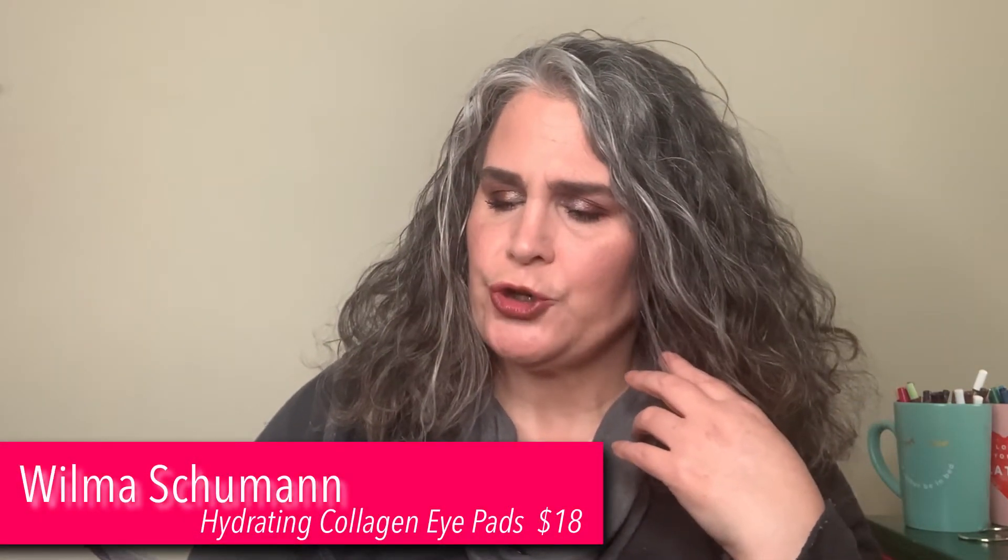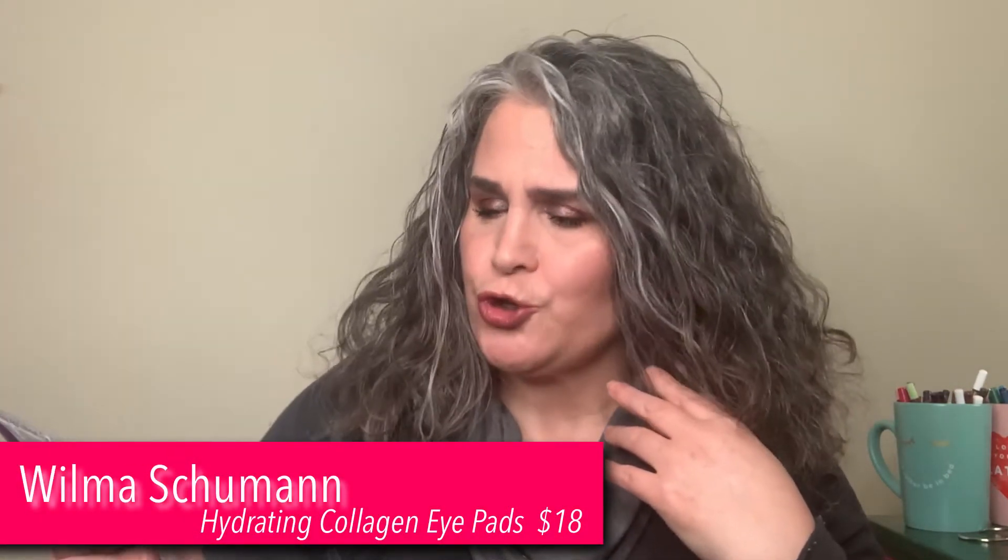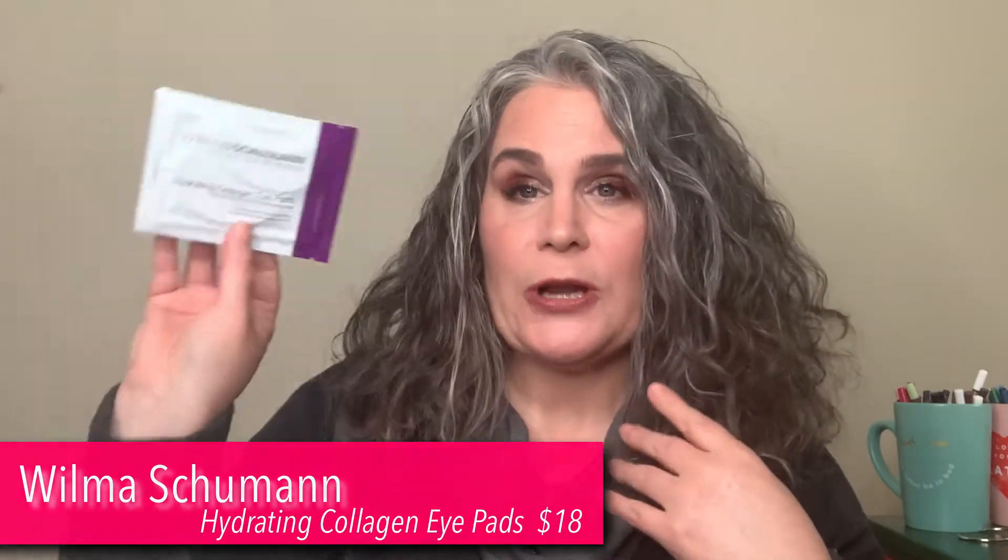I received a Wilma Schumann hydrating collagen eye pads. I have some eye pads but I've never used them. I think I should check them out, see what they're all about, what the fuss is. So if you like eye pads, let me know down below what you think of them.